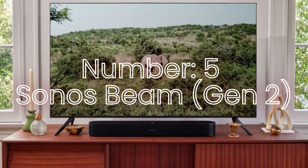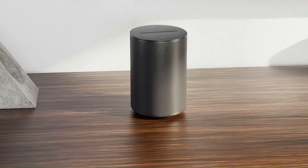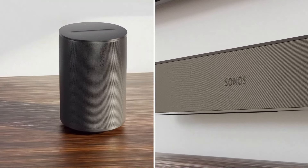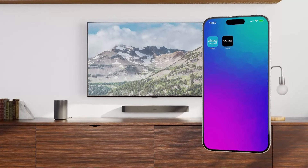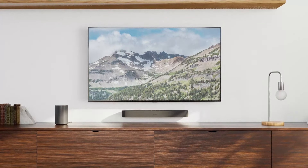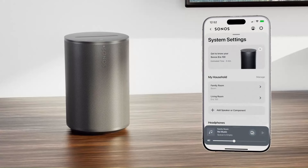Number 5: Sonos Beam Generation 2. The Sonos Beam Gen 2 is a versatile, compact soundbar that delivers impressive audio performance for its size, making it ideal for both movies and music in small to medium-sized rooms. Building on the success of its predecessor, the Gen 2 offers enhanced features like Dolby Atmos support, providing a more immersive, 3D sound experience without the need for additional speakers.